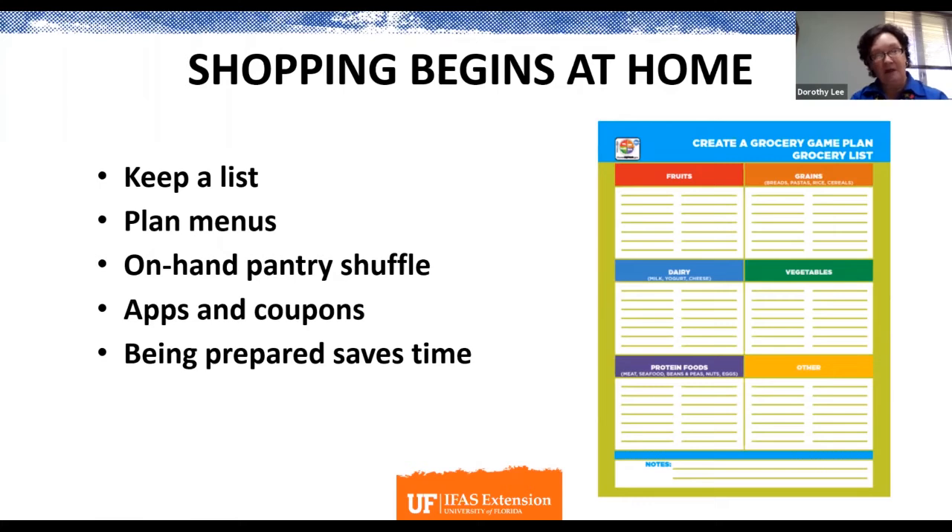Then check the grocery ads to see which stores have the best buys. It does help sometimes to have a planned menu for the week so you can be sure to have all of those necessary ingredients on hand. The next step would be to check your pantry for items on hand — that's called the on-hand pantry shuffle.